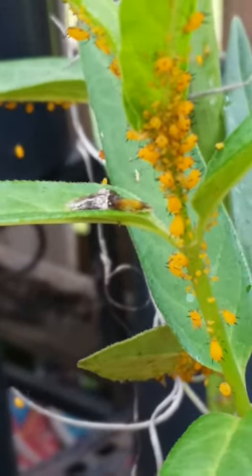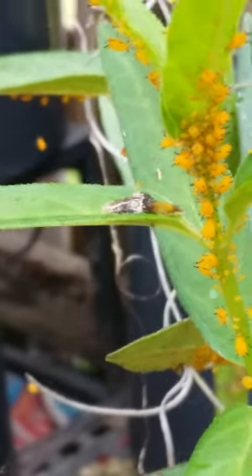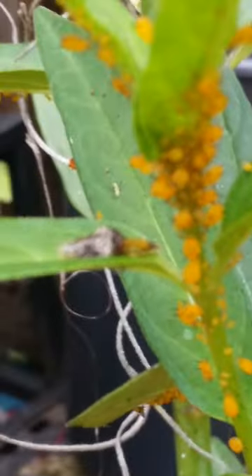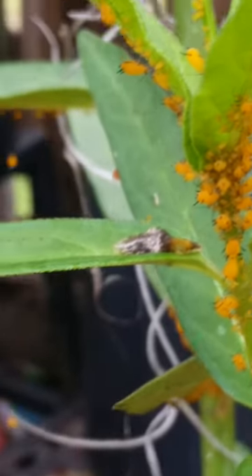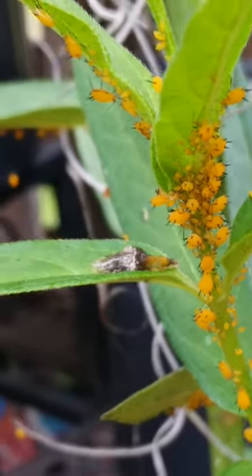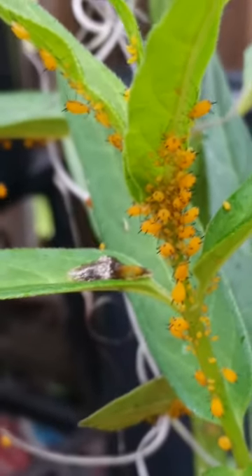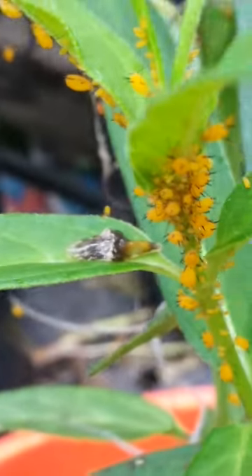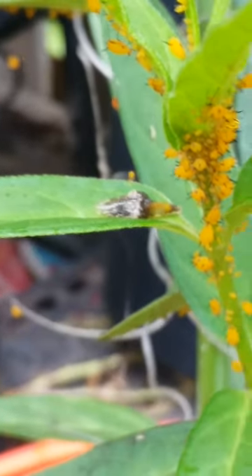This is a swamp milkweed plant, which the aphids are attracted to, and the hoverflies are attracted to the aphids. As they age, they leave little shells on the plant that look like a snail that's just disappeared. The parents look like little short stubby dragonflies, and these are what their larvae look like — they can clear out all of the aphids on this plant.